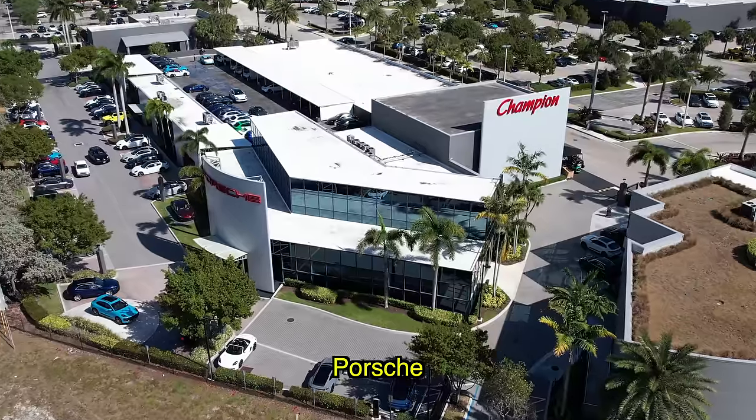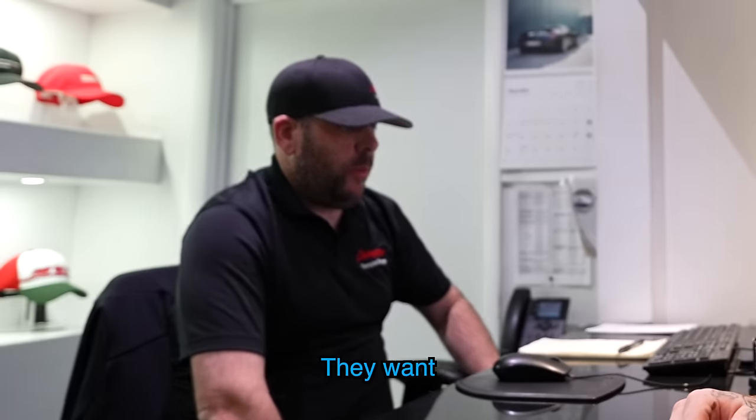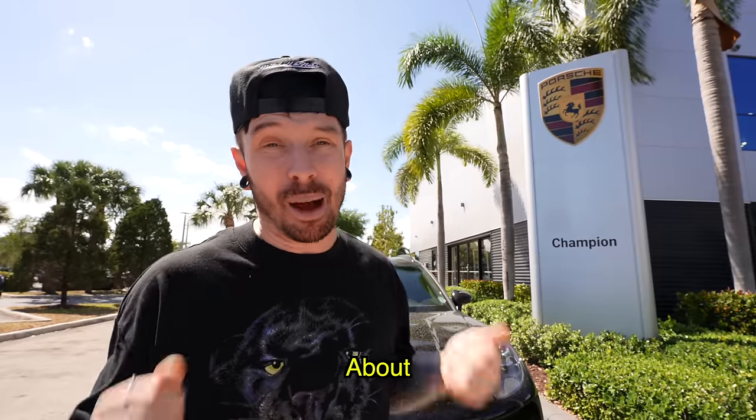We're back at Miami Porsche. Last time we came here they wouldn't sell us parts for the GT3 - they want only certified body shops to work on them. But we're about to find out what parts they will sell us. Fingers crossed.